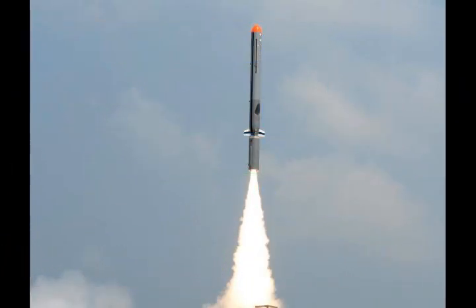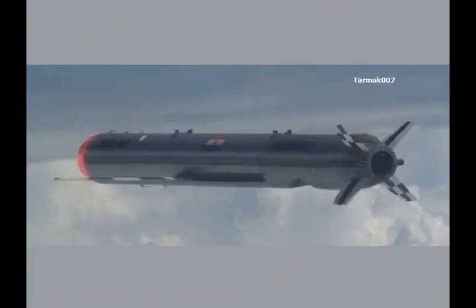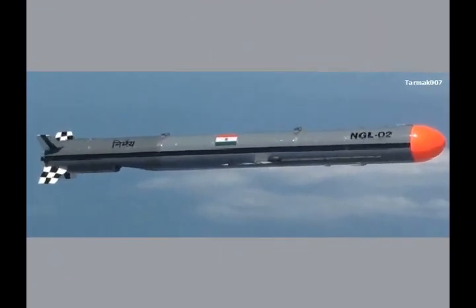Propulsion was initially provided by the booster motor, while the turbofan engine powered further flight. Stabilisation was provided by wings unfolded by commands from the onboard computer. The missile, carrying a dummy payload, reached a distance of 1,000 km while maintaining an accuracy of above 10 m during its trajectory. The complete mission was tracked by indigenous telemetry stations and closely observed by an Indian Air Force aircraft.